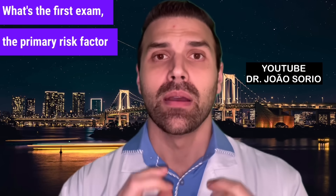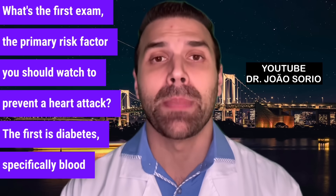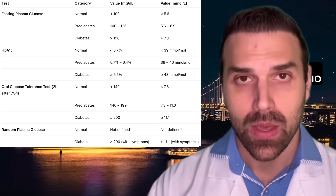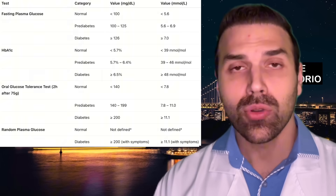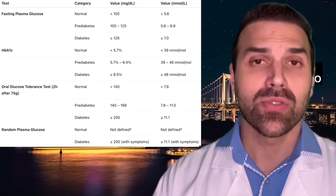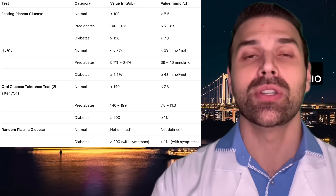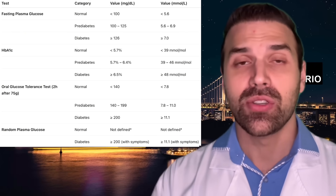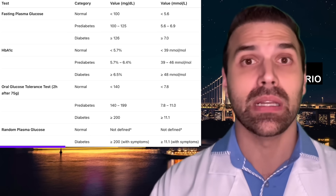The first exam and primary risk factor to watch is diabetes — specifically blood sugar levels. I'll show a table to explain this more clearly. The fasting blood glucose test result should ideally be below 100 mg/dL. This test is crucial, as you don't need diabetes to increase heart attack risk. Even pre-diabetic levels around 110 mg/dL can raise your heart attack risk.